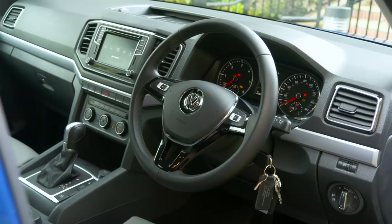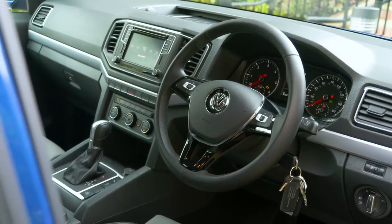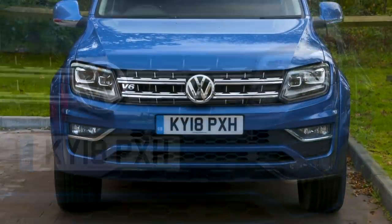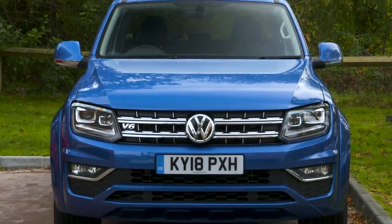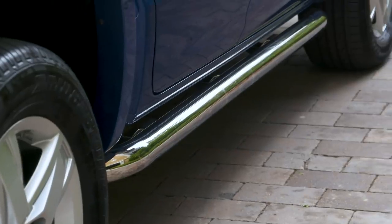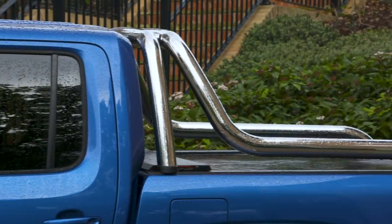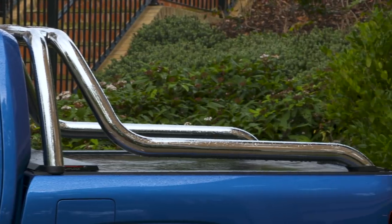My Amarok is a fairly high-spec one. I went for the top-end Highline trim, which gives me lots of toys, and I opted for this very stylish Ravenna Blue metallic paint because it looks great. It also goes very well with chrome. I decided to splash more than a grand on the chrome styling pack for no other reason than it looks badass.